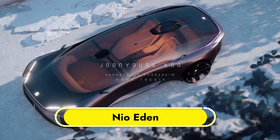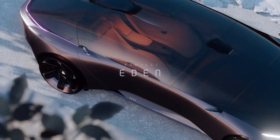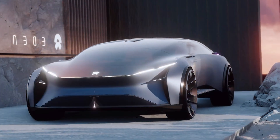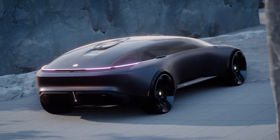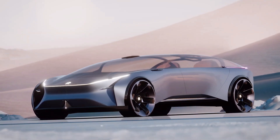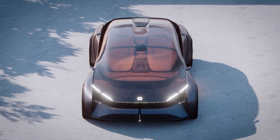Neo Eden. Joon Young Koo's Neo Eden is an ambitious concept for an autonomous flagship car of the future. Its design exemplifies the Neo brand's guiding principles by creating a balance between people, the environment, and AI. Built as part of Koo's master's thesis at Hochschule Pforzheim University, the Eden is characterized by its generous use of glass, which gives passengers a complete sense of immersion in their environment.